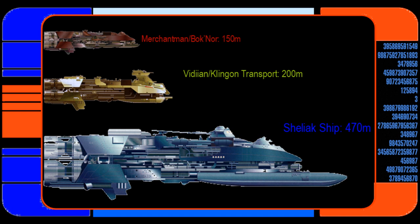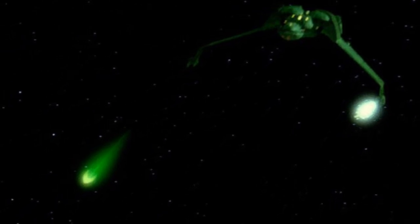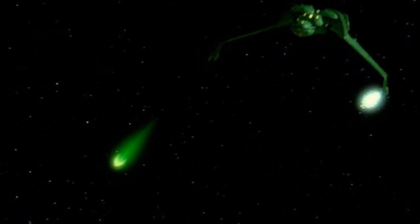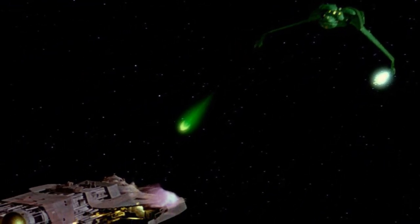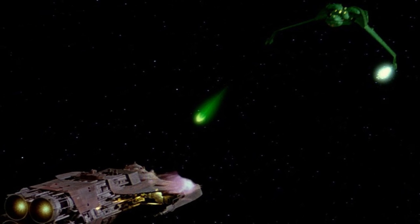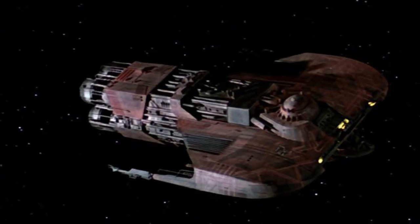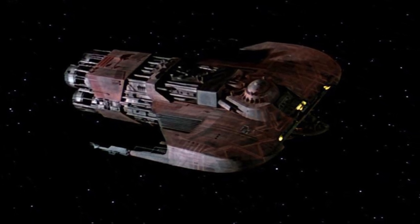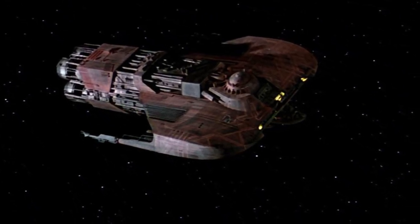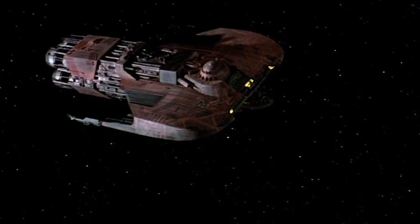How do the Vidians get hold of this? Well, if it's been in service since the 2280s — and in fact it's probably older than that, it doesn't exactly look new in Star Trek 3 — given how long it's been in service, it's quite possible that one of these ships found its way to the Delta Quadrant and was adopted by the Vidians, or fell through the wormhole used by the Caretaker Array. There's a reasonable chance that one of them ended up in the Delta Quadrant and the Vidians thought: that's actually a good design, we'll adapt it.